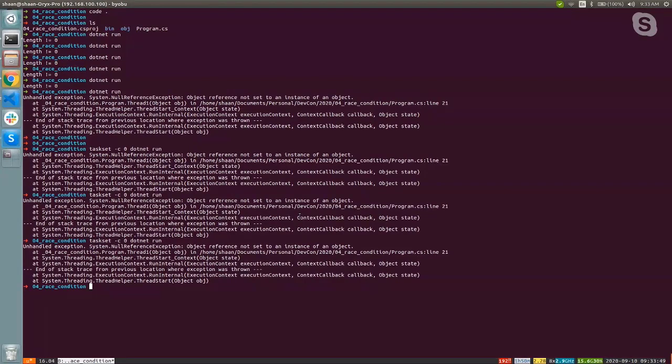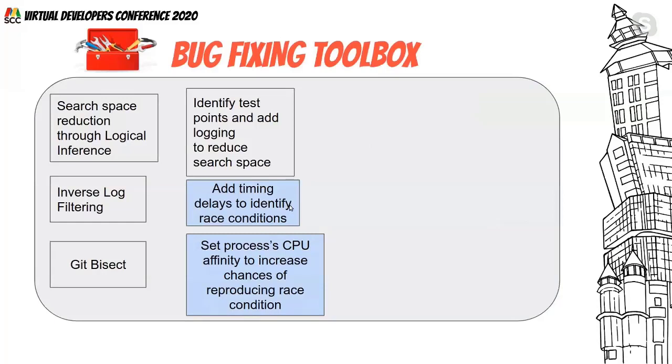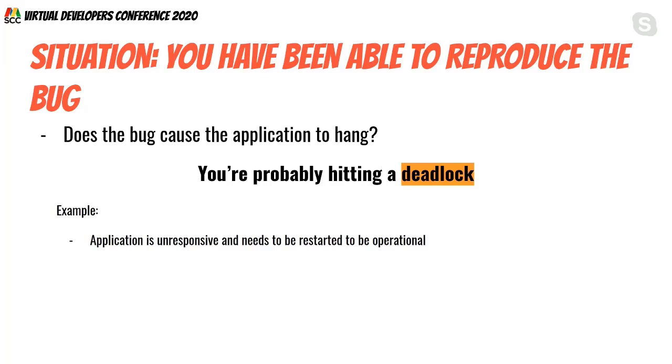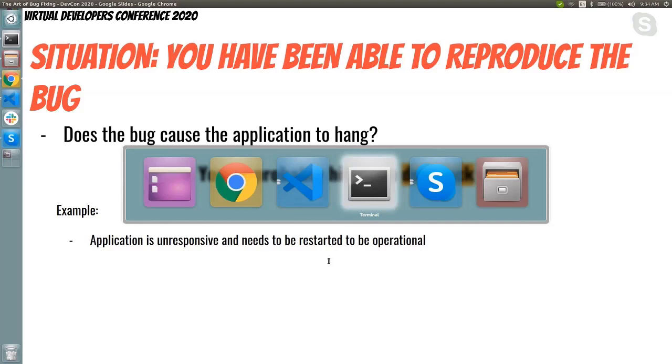Two new techniques added to our toolbox: adding timing delays to identify race conditions, and setting CPU affinity to increase the chances of reproducing the race condition. The next question: does the bug cause the application to hang? In that case, you may be hitting a deadlock — things become very confusing, the application appears unresponsive until you restart it.